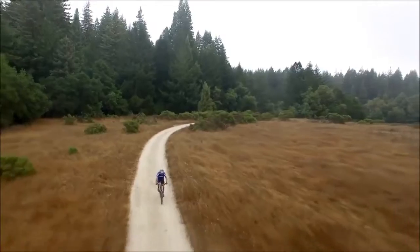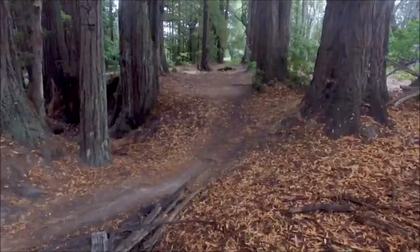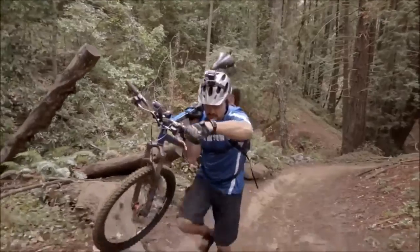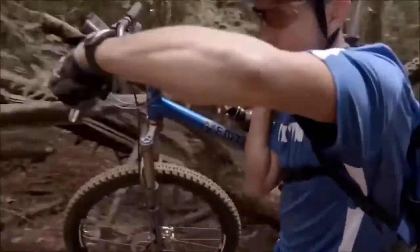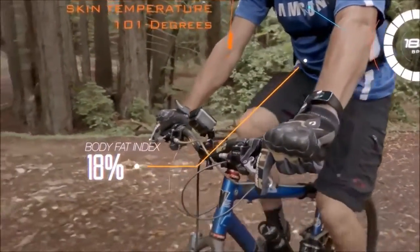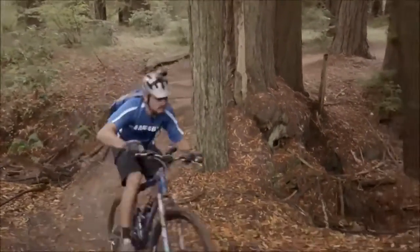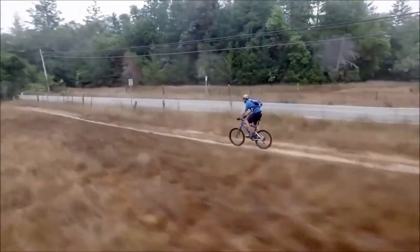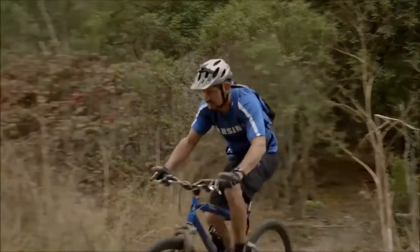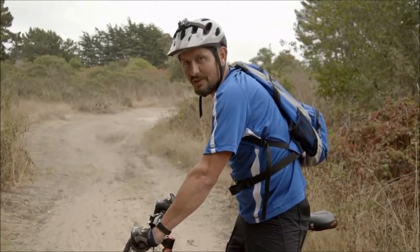I'm Jason. Mountain biking is my thing. Being outdoors is a huge part of my life and mountain biking allows me to exercise while challenging myself at the same time. The bioprocessor is beneficial whether I'm walking, running, hiking, or biking. It allows me to monitor my skin temp, heart rate, body fat, and making sure I reach my fitness goals. When I'm on a long ride, I don't have to worry about my fitness device bailing on me. The bioprocessor was designed to be a low power chip solution, and I can analyze every aspect of my fitness data, even in the middle of nowhere.